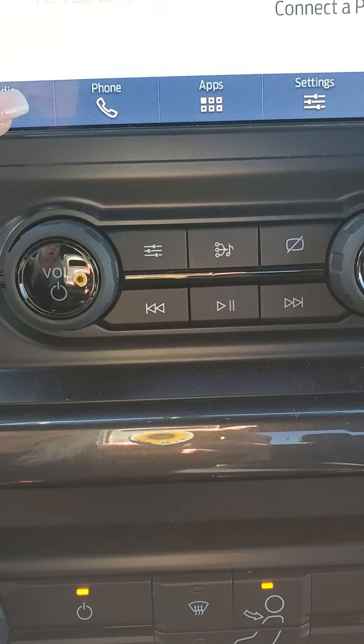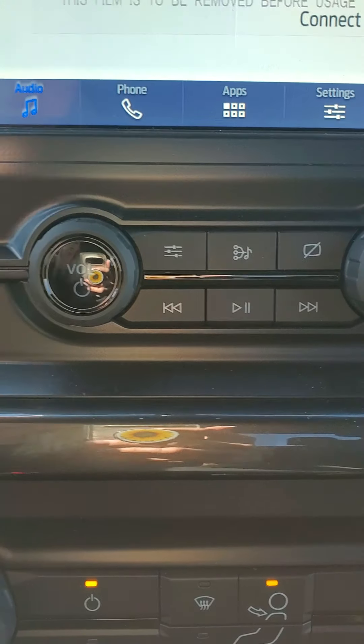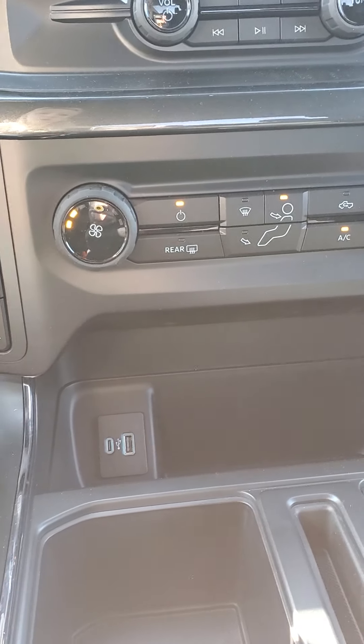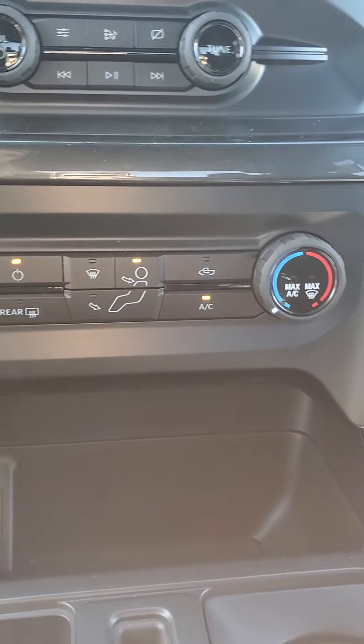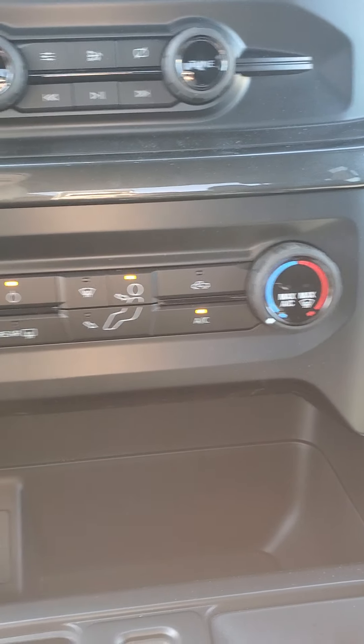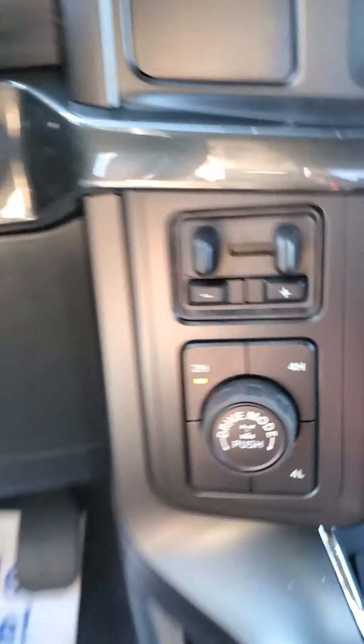Manual buttons there, Bluetooth settings, audio settings, and manual control settings for your climate. And then this will be your trailer hitch — trailer brake control and the 4-wheel drive system.